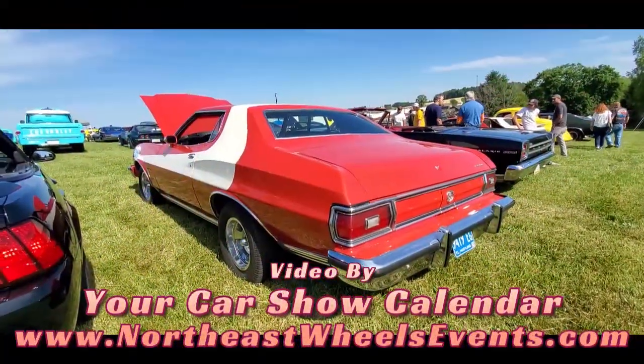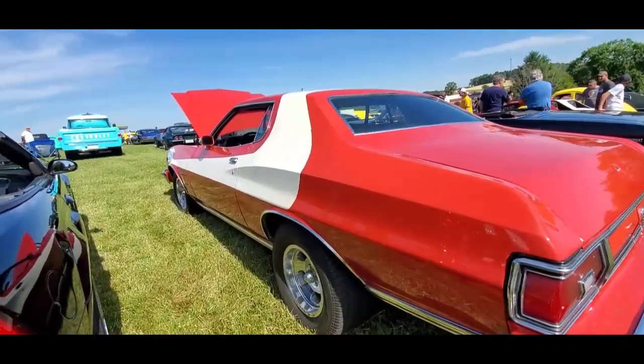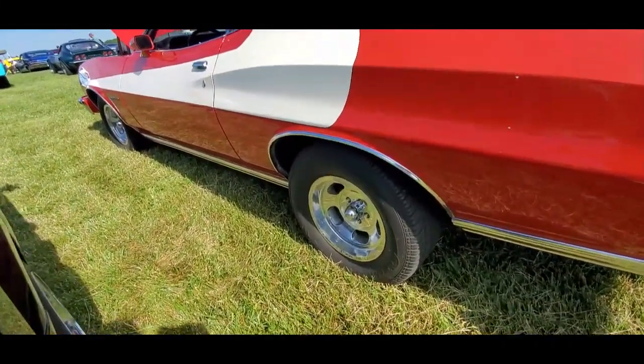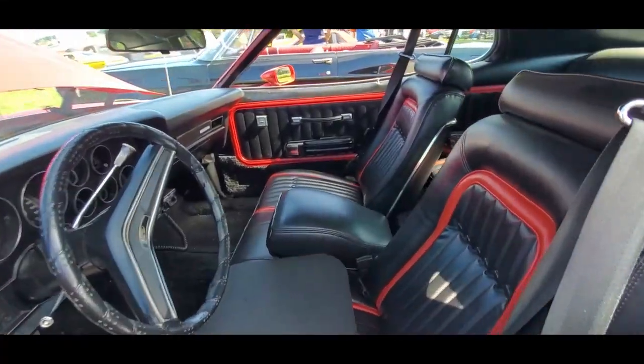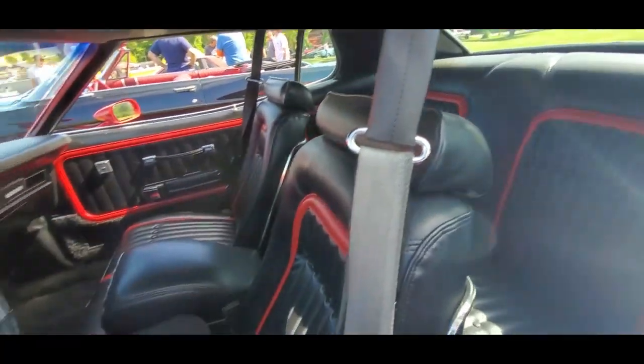The infamous '74 Torino — of course with the Starsky and Hutch touch, little slats. This I like: power windows. I love that red stripe; it actually brings the interior a bit alive.